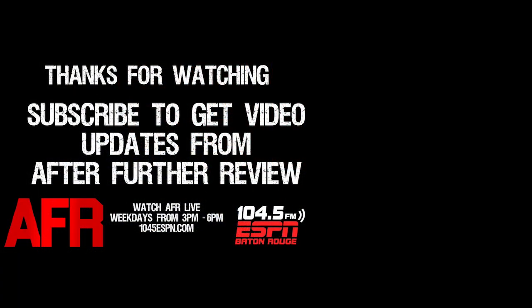Thanks so much for watching. Please leave your comments — I love to interact — and be sure to hit the red subscribe button below.